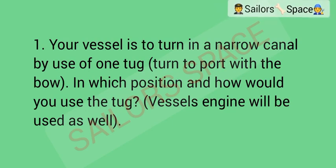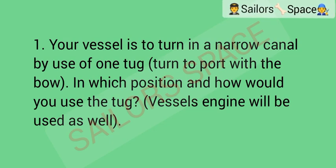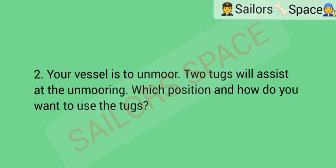The final category in this session is questions and answers on ship maneuvering and handling for navigators. Your vessel is to turn in a narrow canal by use of one tug — turn to port with the bow. In which position and how would you use the tug? (The vessel's engine will be used as well.) Option A: make the tug fast on starboard shoulder to push. Option B: make the tug fast on port shoulder to pull. Option C: make the tug fast aft for pulling. Option D: make the tug fast in center fairlead for pulling. Answer: Option B — make the tug fast on port shoulder to pull.